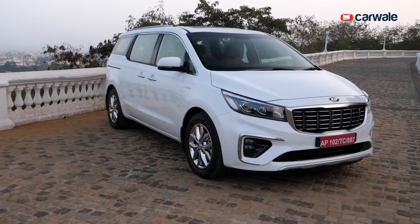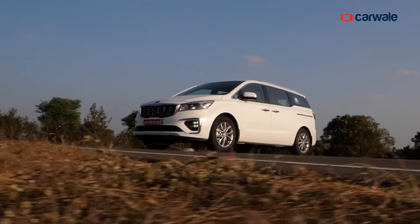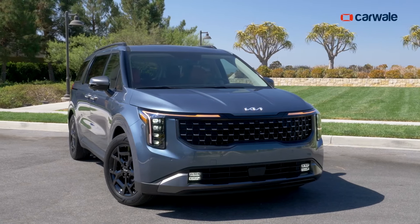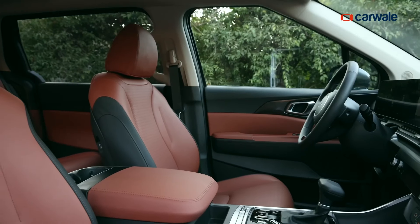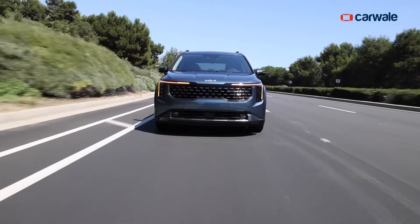The Kia Carnival was here in India a couple of years back and did decent in terms of sales numbers. Now the new generation of the Kia Carnival is about to make its comeback with more features, more space, and modern looks — but with the same powertrain options.